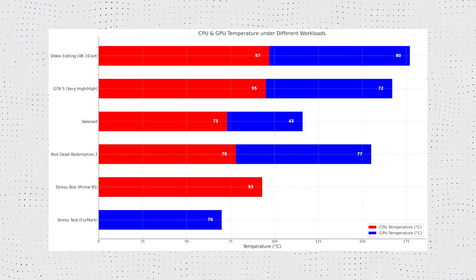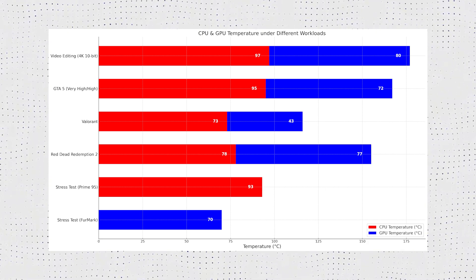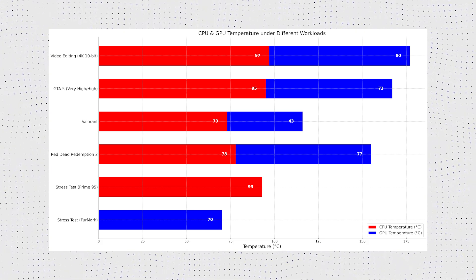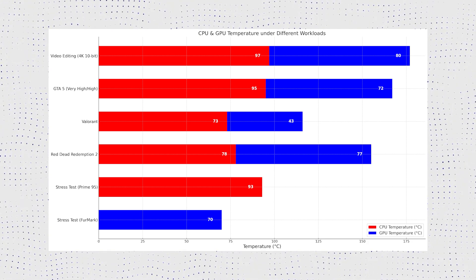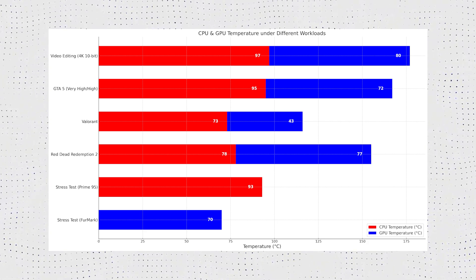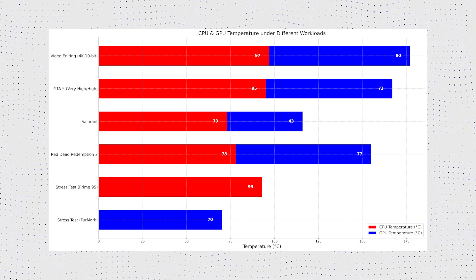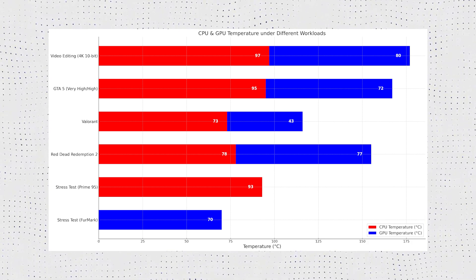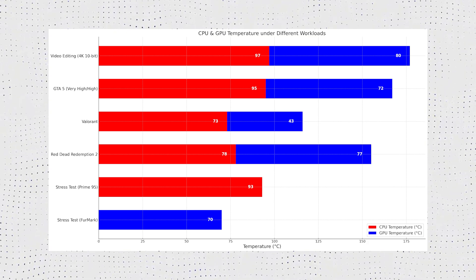When we really pushed this laptop with heavy-duty 4K 10-bit video editing, things got toasty — the CPU shot up to 97°C and the GPU wasn't far behind at 80°C. In GTA 5 on high settings the CPU stayed at 95°C while the GPU was a more manageable 72°C. Running Prime95, the CPU maxed out at a concerning 93°C. In 3DMark's GPU stress test, the GPU reached 70°C — not terrible, but worth noting.